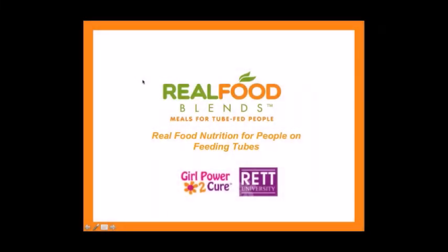Julie Bombasino with Real Food Lens, founder and CEO, presenting today on Real Food Nutrition for People on Feeding Tubes.